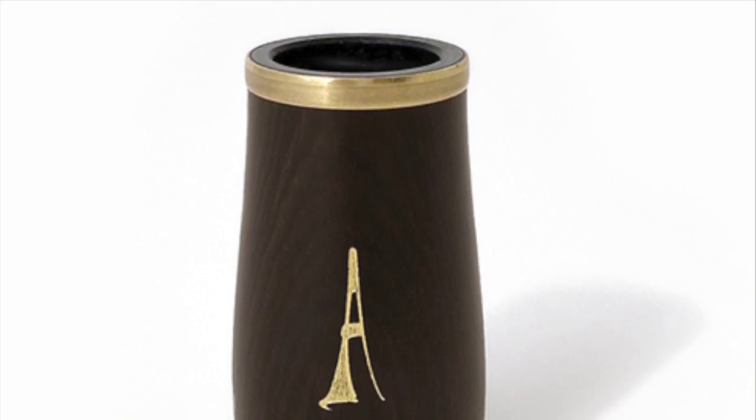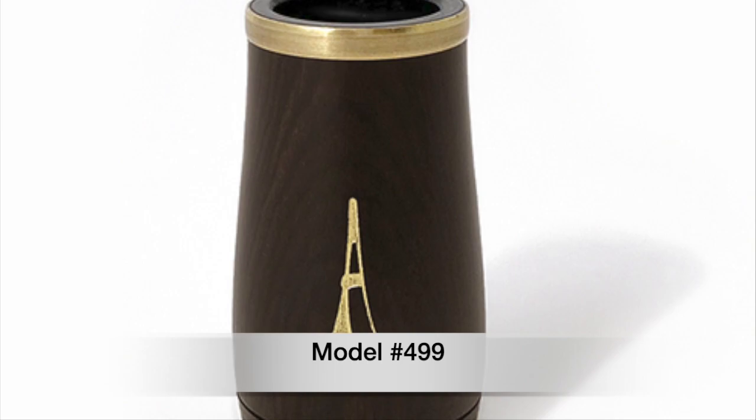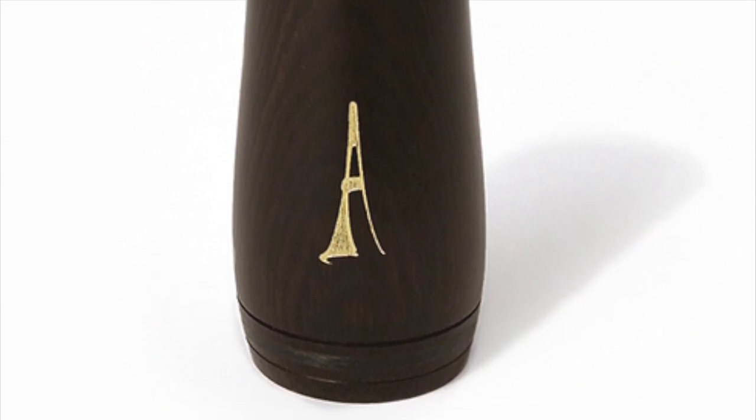The name of the new barrel is Model 499. It has got a brass ring at the top and a carbon fiber ring at the lower end. The bore has got a new and unique design.